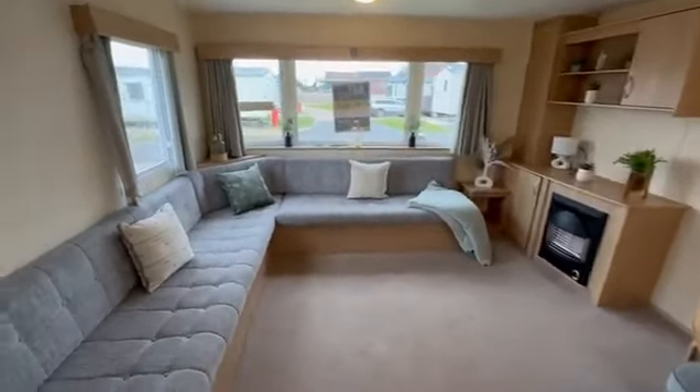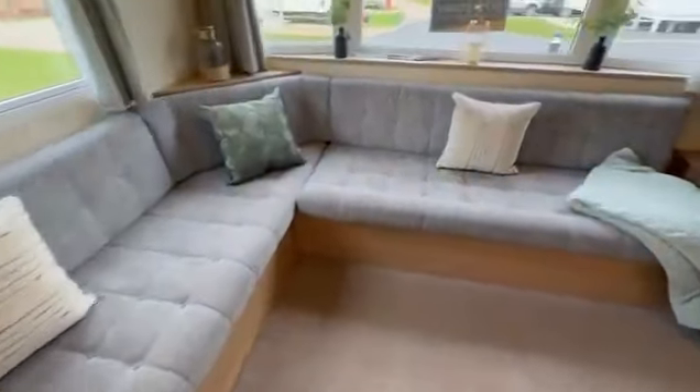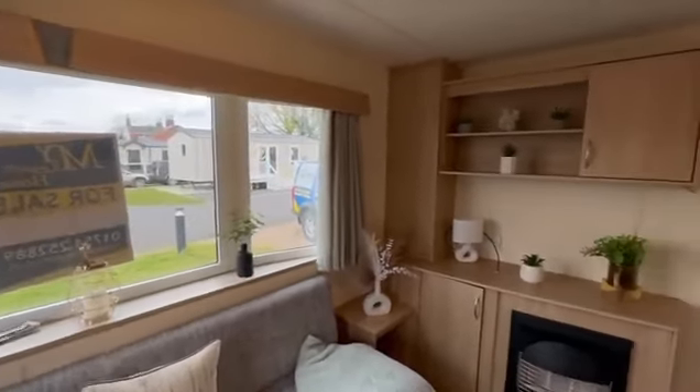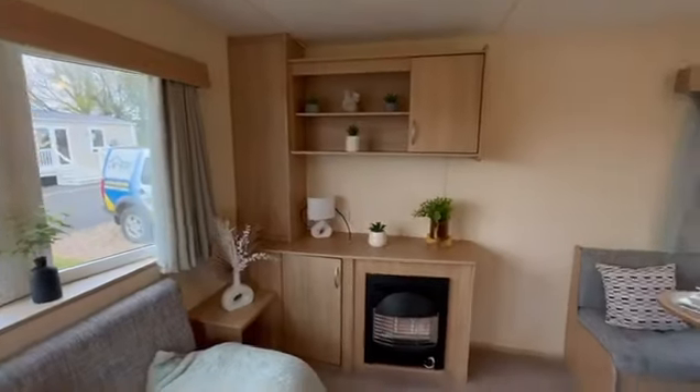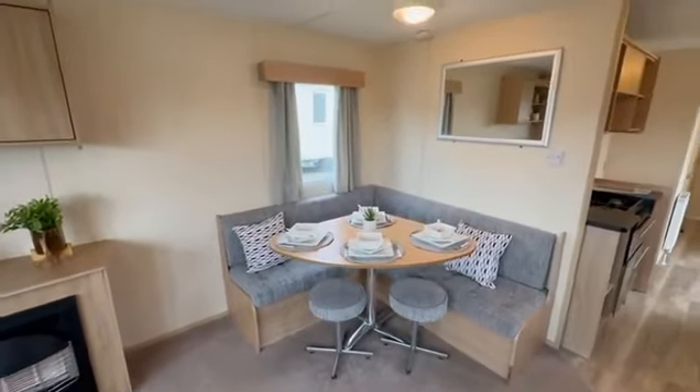As we go through into the living room, you'll see this nice corner sofa just here. There's a beautiful view just outside your holiday home, and you can also see the lake from there as well. There's a place for your television, you've got your gas fire, and a dining area just here.